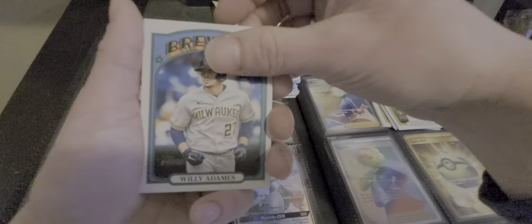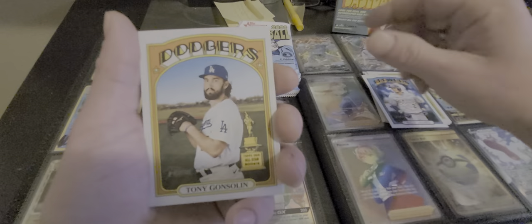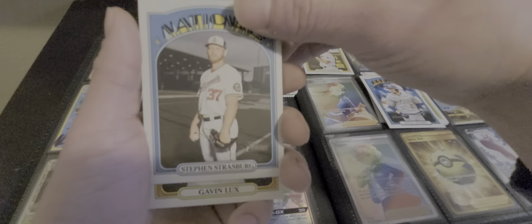Pack number 2. Hope you guys had a happy Thanksgiving and Black Friday week and all that fun stuff. That's why we're over at the in-laws house right now for our second Thanksgiving. Alright we got Willie Adams, Milwaukee Brewers — my team. Tony Gonsolin, Tops All-Star Rookie. I'm going to go pile for people that know our rookies right off the bat.